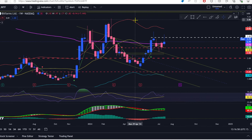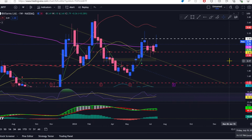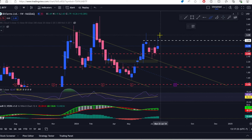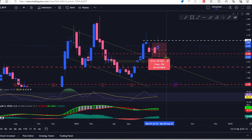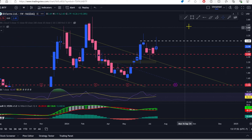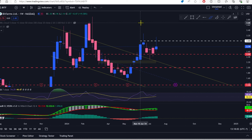Bit Farms is up 10.28% this week, closing at $2.279 on the weekly. The candle has a nice long wick on top — I don't love that. It looks a lot like the candle from June 17th, which was followed by a pretty dramatic sell-off of about 17%. This is looking something like a double-top scenario. I'm not calling it yet, but Bitcoin was up big this week and Bit Farms is not up that big by comparison.